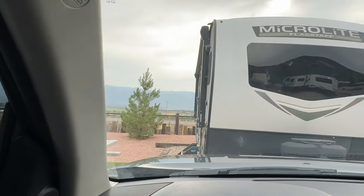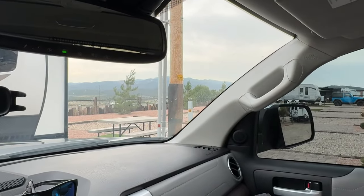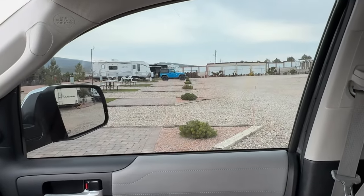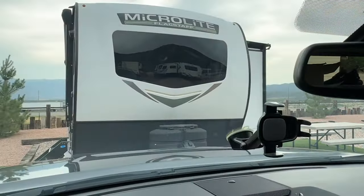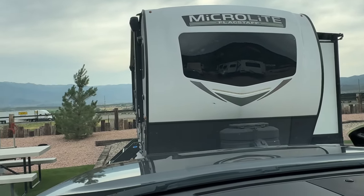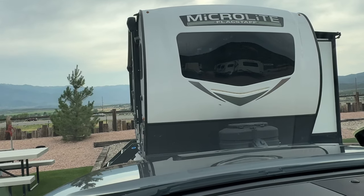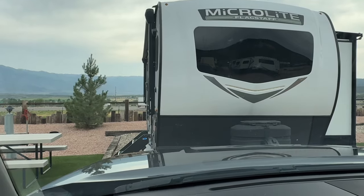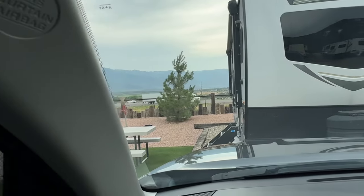They've invited Miss T and I to come to the Villages and stay with them for a couple of nights while we check out the Villages — go to dinner together. Everybody's so nice, and I'm meeting them through this YouTube thing. This is wonderful. And now I'm going into this beautiful micro-light Flagstaff 25 FKBS, turn on the TV, put on some Grit, have a little snack. I'm trying to be good on my diet. I was going to have Mexican today, but I said no and had a salad.